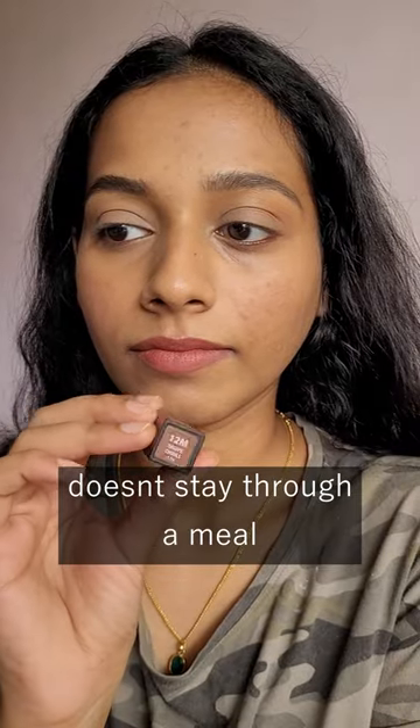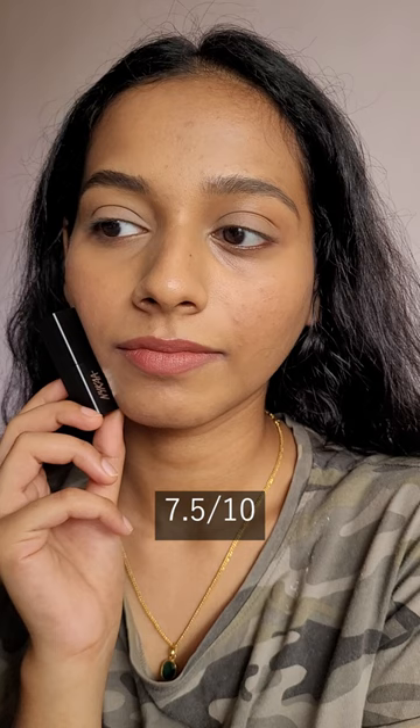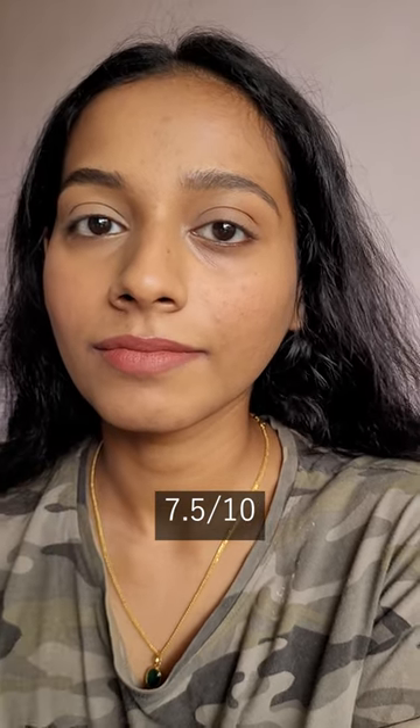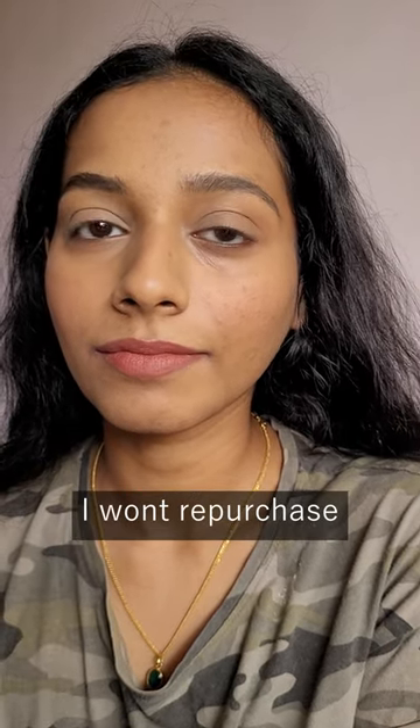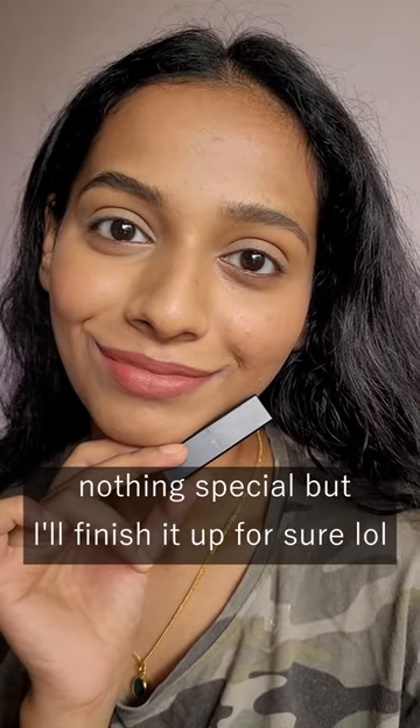It's a really good work shade. It obviously doesn't stay through a meal — it's a creamy matte lipstick, so I don't expect it to. I will give it a 7.5 out of 10. I probably would not repurchase it since I already have similar shades I can dupe it with, but I will finish this one — it's pretty close.